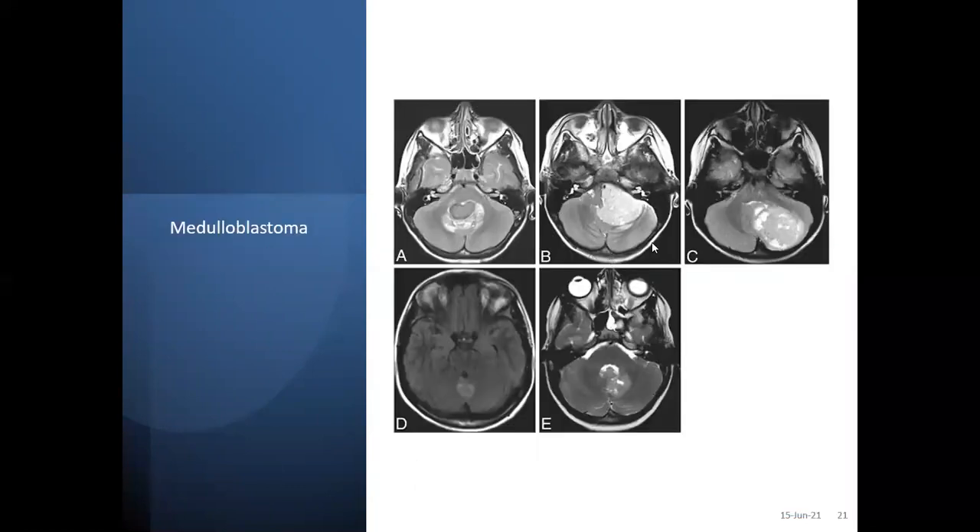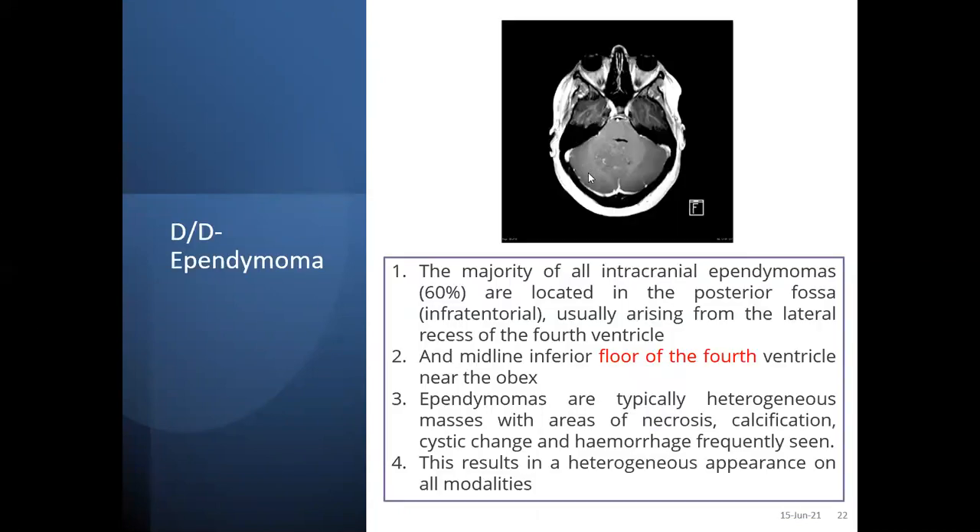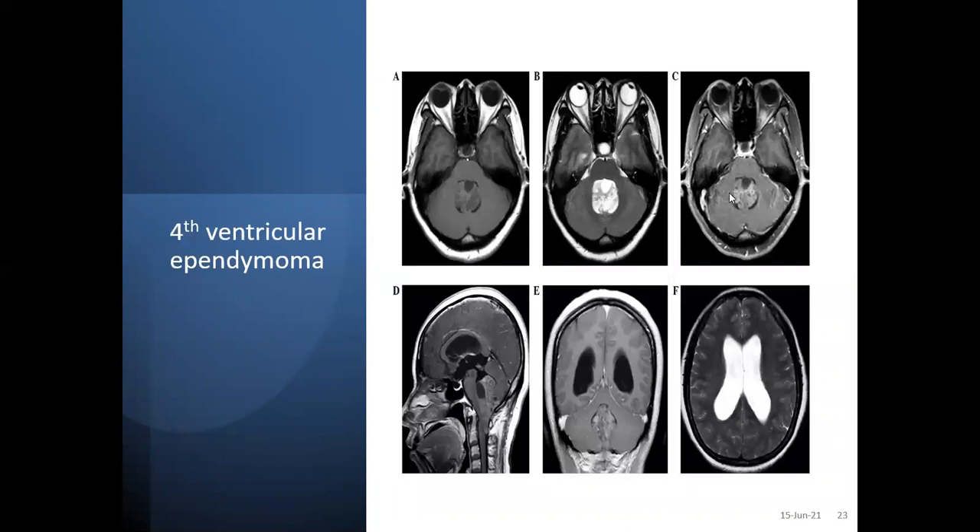The characteristic feature of medulloblastoma is that it compresses the fourth ventricle — it is not arising from the fourth ventricle but compressing it. Another differential diagnosis in the pediatric population is fourth ventricle ependymoma. The majority are in the posterior fossa, arising from the lateral wall or floor of the fourth ventricle. It is a typically heterogeneous mass with necrosis, calcification, cystic changes, and hemorrhages frequently seen, giving it a heterogeneous appearance. You can see the ependymoma arising from the wall of the fourth ventricle.